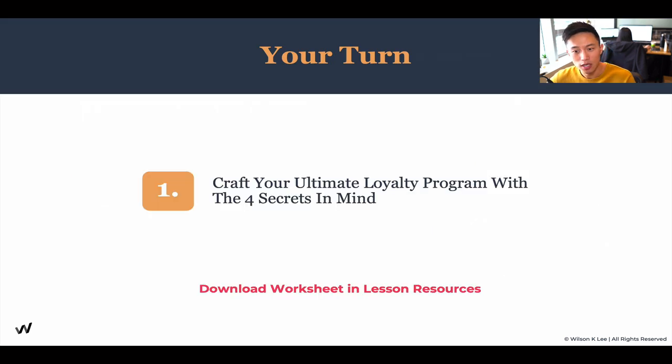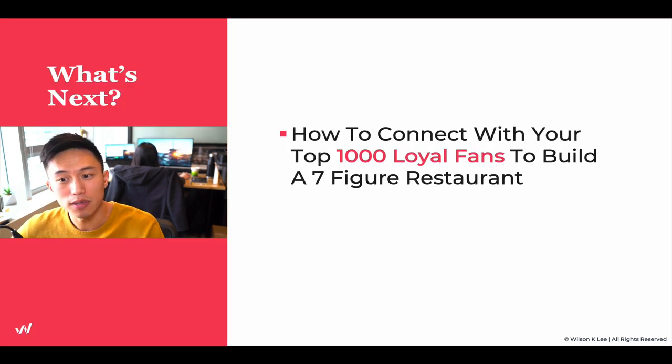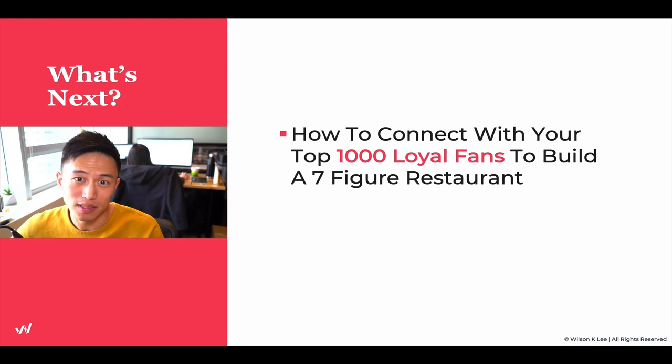Now it is your turn to craft your ultimate loyalty program with the four secrets in mind — make it fun, make it engaging. If it's something you yourself would be willing to play and engage in, that's a good sign it's a strong program. Download the worksheet in the link below to work on it. In the next lesson, we're going to talk about how to connect with your top thousand loyal fans so you can build a seven-figure restaurant. See you in the next lesson.